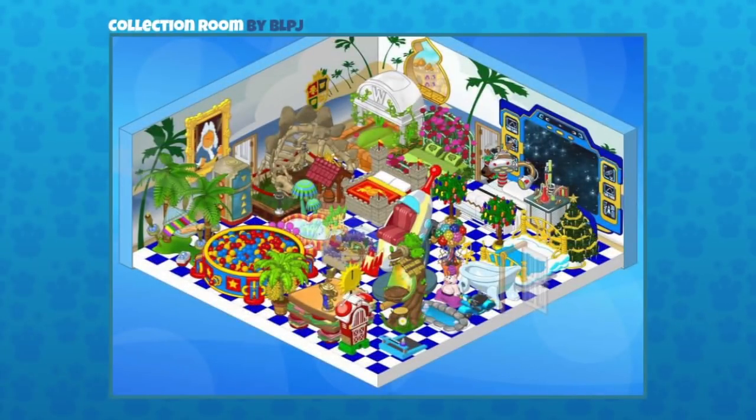This one is pretty crazy, but I love how everything is packed in there. It's simply a collection room and it was sent in by BLPJ. I love when people showcase their items — this looks like almost like some sort of crazy garage sale. It's a room packed full of items. This looks like my basement! Great and colorful. There are so many cool things and what a fun way to show them all. We've released thousands and thousands of items over the years, and looking at these brings me back because a lot are retired. Great collection, BLPJ.